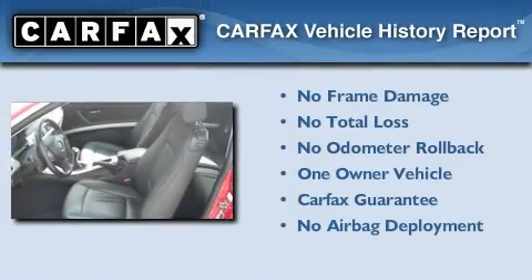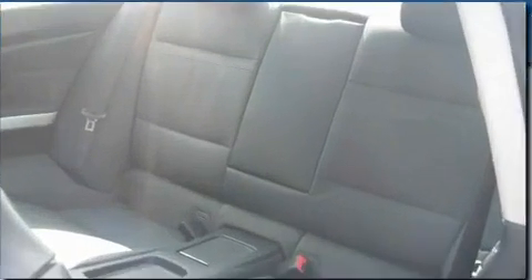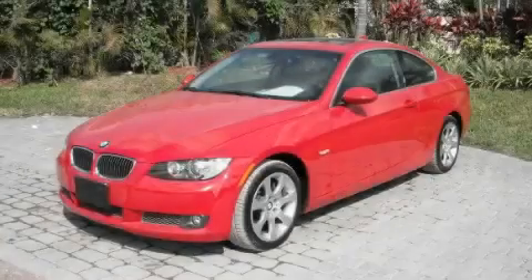This BMW has had only one owner, and it qualifies for the Carfax Buy-Back Guarantee. Contact us today and schedule your opportunity to see this automobile in person.